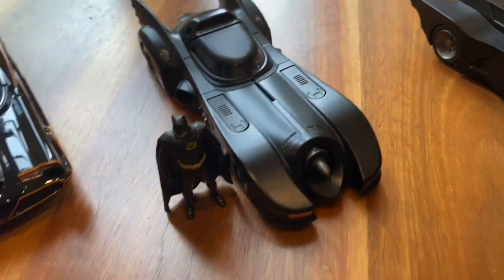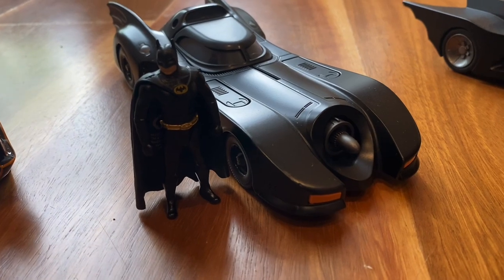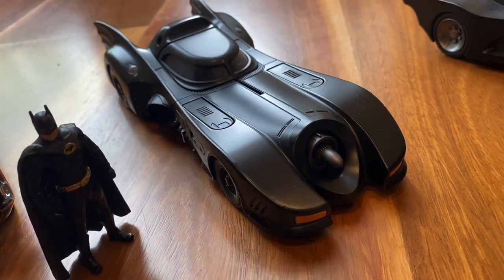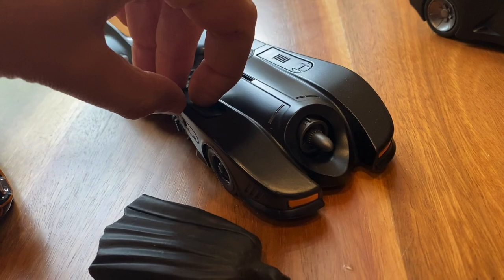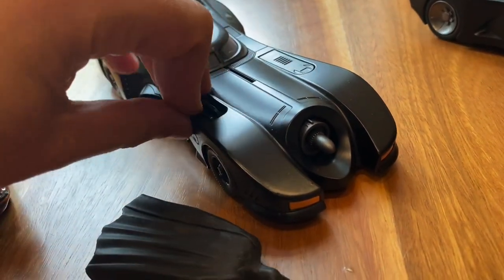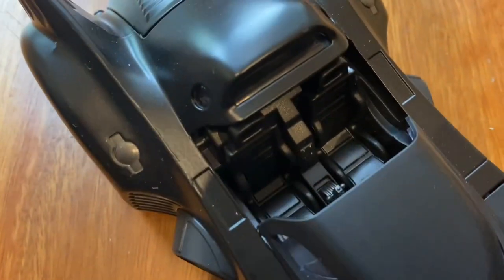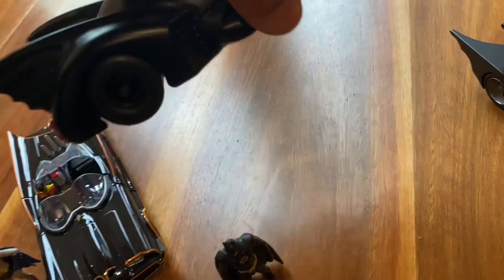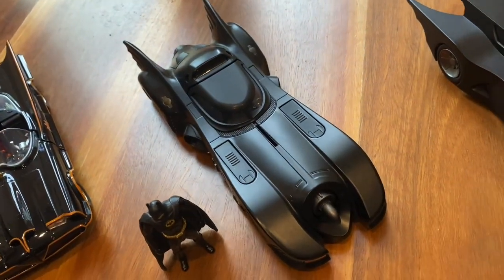Coming up next is going to be the most special for a lot of people — the Keaton Batmobile. There's no arguing how iconic and awesome this is. It has the little guns that you can actually flip around, which is rad. You can open the cockpit. Extremely well detailed for a model at this price point. It's perfect — you really can't complain about that. It's great.